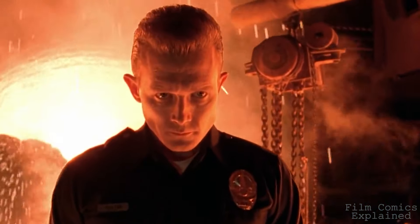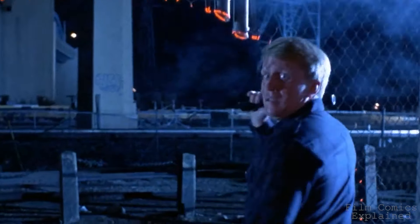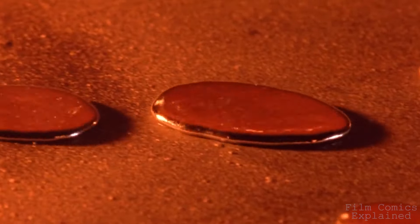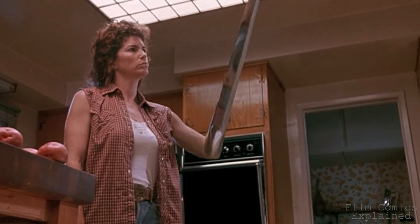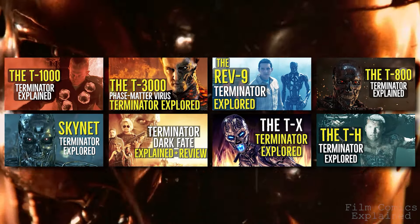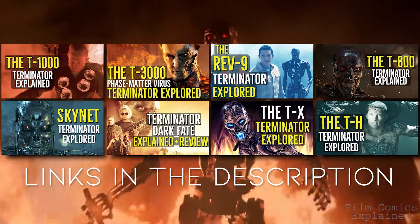The T-1000, also known as the prototype series 1000 Terminator, is essentially an android shape-shifting assassin sent back in time to kill John Connor. Created by the franchise's main antagonist, Skynet, the T-1000 is described as being composed of a liquid metal nematic poly-alloy that it could manipulate to assume various forms. I talk about Skynet and the T-800 in other videos listed in my Terminator playlist, which I'll be leaving links to below.